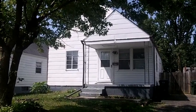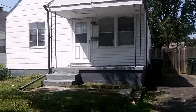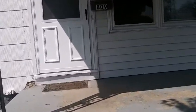Good afternoon. We're here today at 809 South Waverly Street. It's an attractive three-bedroom, one-bath home with a lot of nice features inside that you're sure to enjoy.